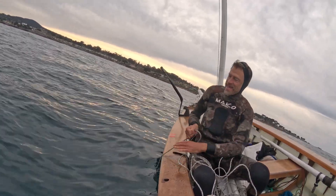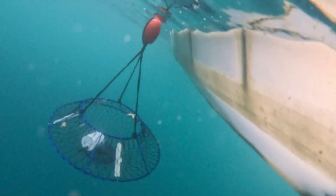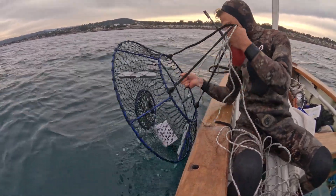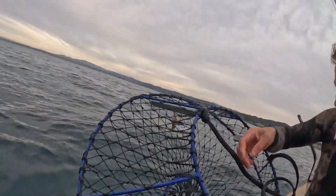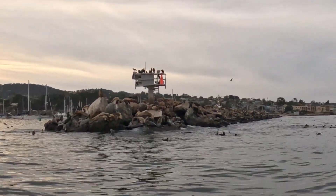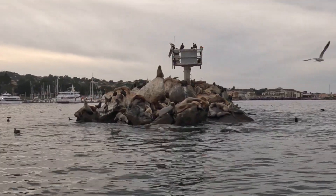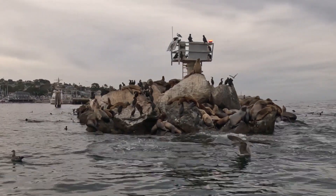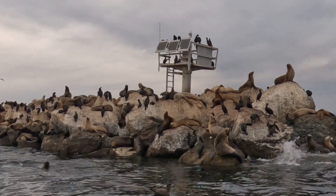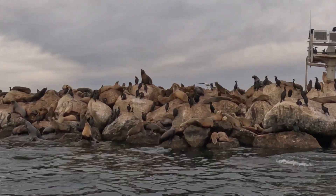Wow — a sea star. And that's it. Just one lonely sea star. The crabbing was a bit of a disappointment, but the day overall was a wonderful adventure on Monterey Bay. We're very grateful for the conditions we had, which were just very easy, mild breezes.